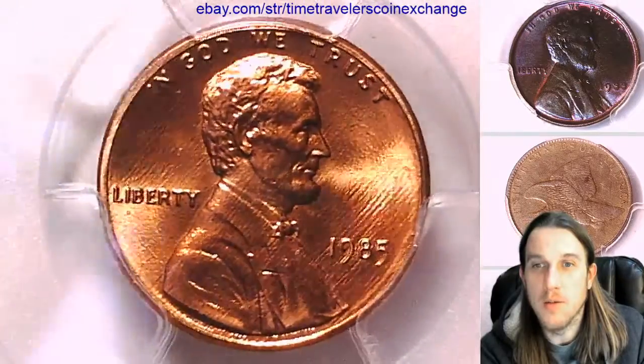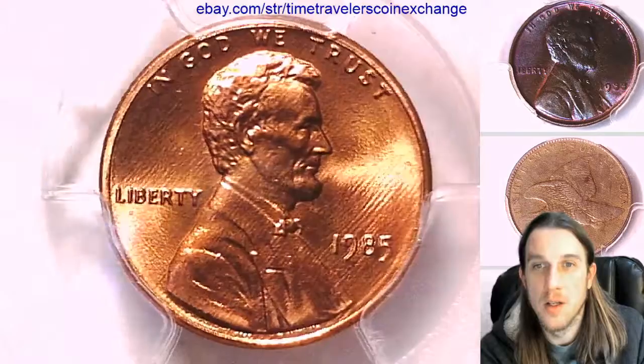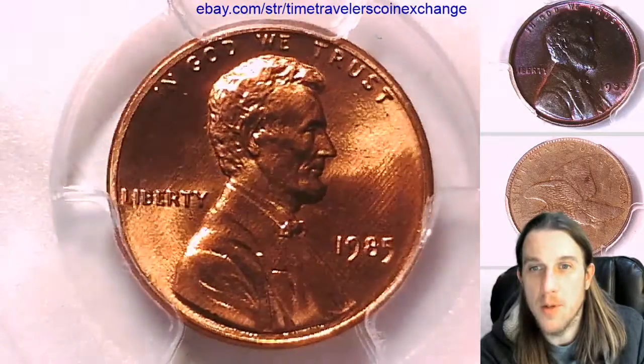We'll take a look at the front and then we can take a look at the reverse. This one has pretty nice luster on the front here.